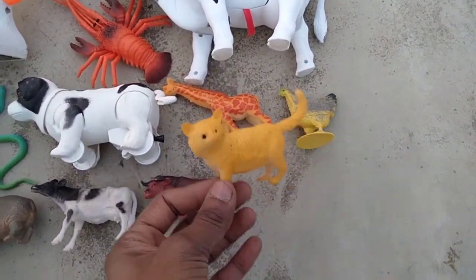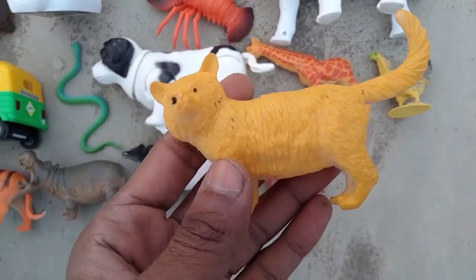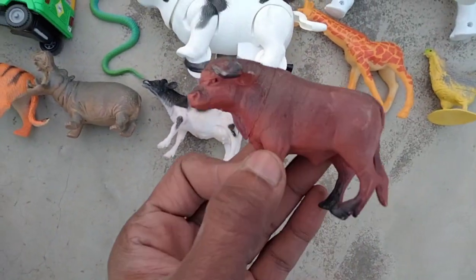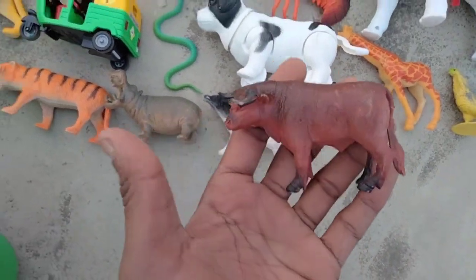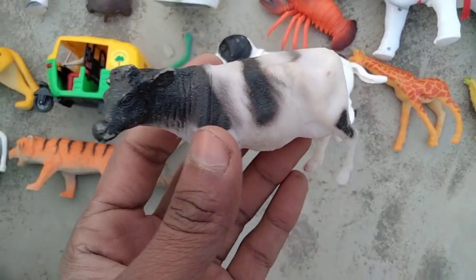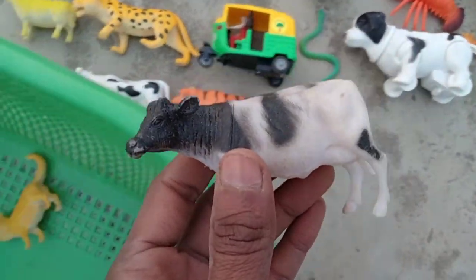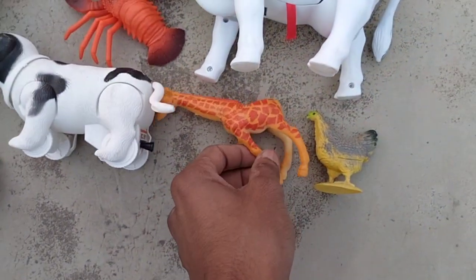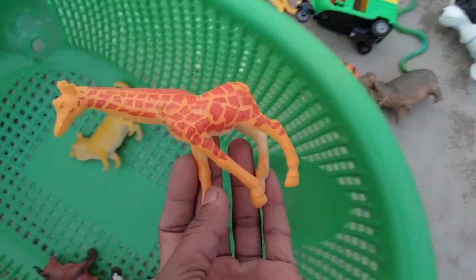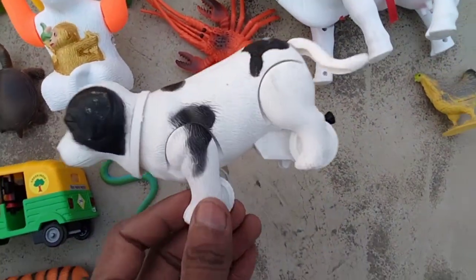Beautiful mini size cat guys, beautiful cat in this basket. Wow, beautiful buffalo guys, nice look buffalo. And cow — black and white combination cow, beautiful cow guys. And giraffe — very nice giraffe.